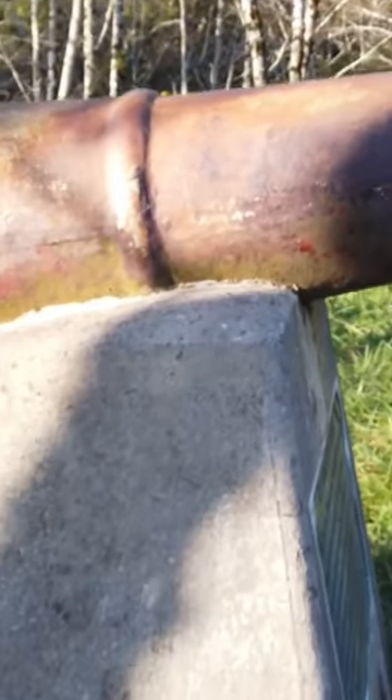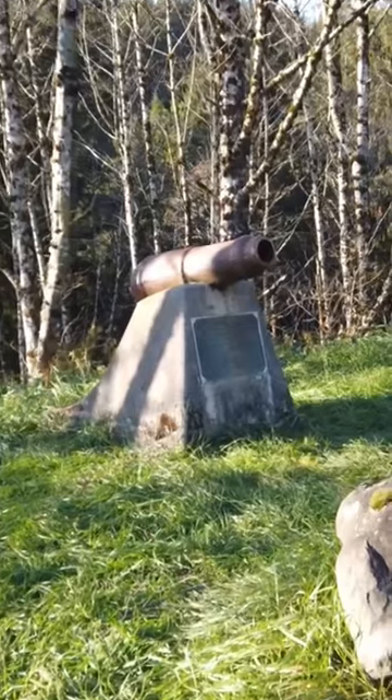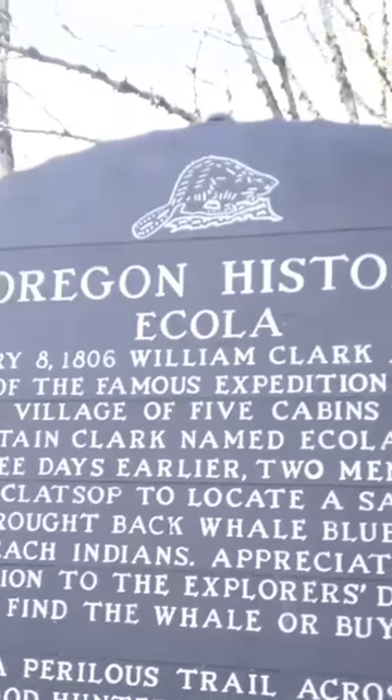The USS Shark, a naval schooner, wrecked at the mouth of the Columbia River in 1846. The ship began to break apart and pieces of the wreckage were scattered all over the bar. Several cannons were part of the wreckage.